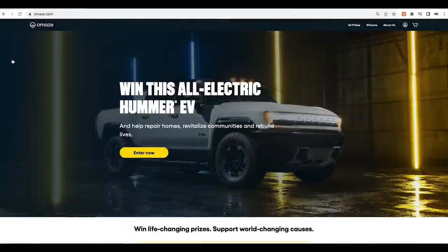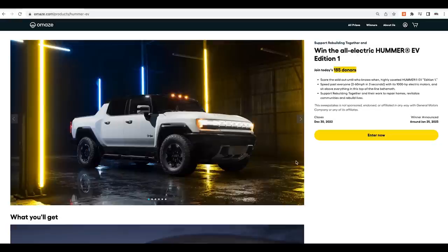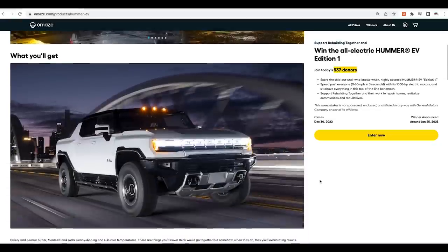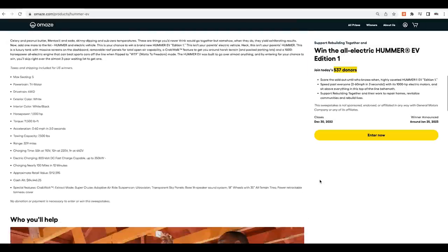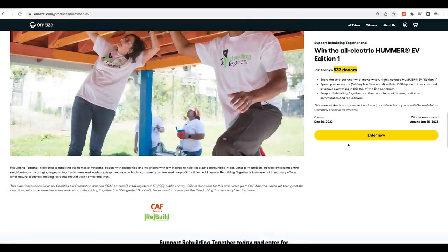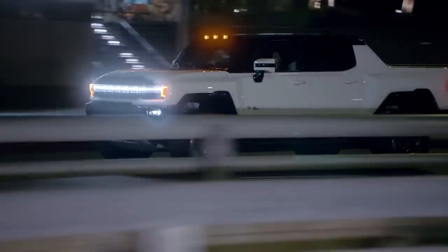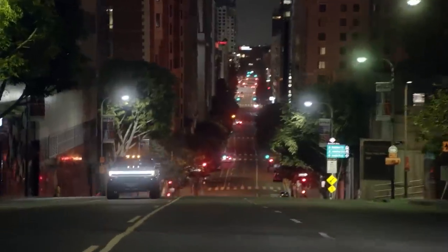Omaze launched with the aim to create a different kind of fundraising platform, straying from the traditional charitable fundraising model. Their platform gives everyone the chance to win exciting once-in-a-lifetime prizes while helping make the world a better place. The Omaze community has raised over $150 million to support over 350 charities globally, and this is one that you would want to get in on.